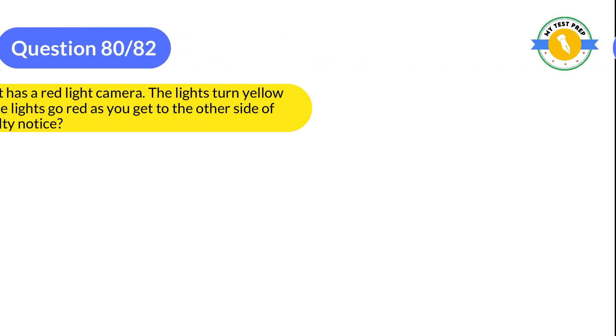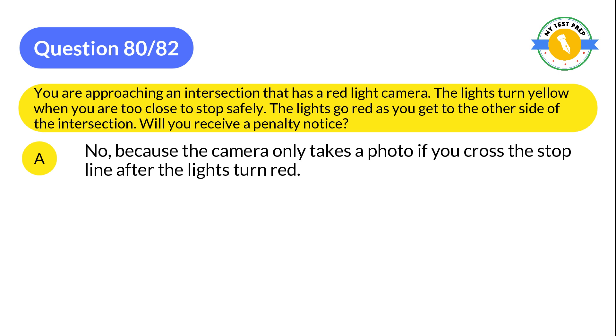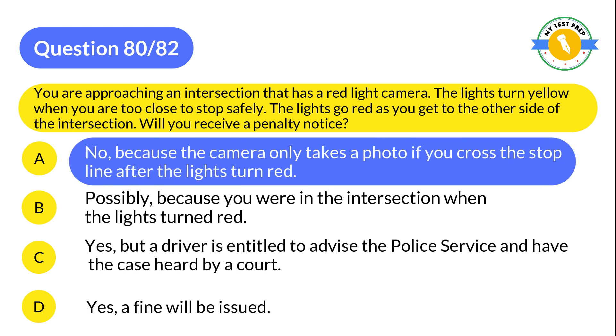Question 80: You are approaching an intersection that has a red light camera. The lights turn yellow when you are too close to stop safely. The lights go red as you get to the other side of the intersection. Will you receive a penalty notice? A: No, because the camera only takes a photo if you cross the stop line after the lights turned red. B: Possibly, because you were in the intersection when the lights turned red. C: Yes, but a driver is entitled to advise the police service and have the case heard by a court. D: Yes, a fine will be issued. The correct answer is A: No, because the camera only takes a photo if you cross the stop line after the lights turned red.